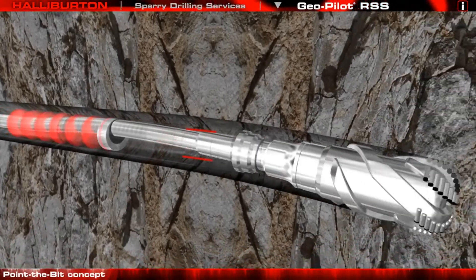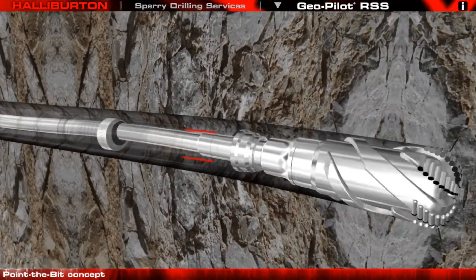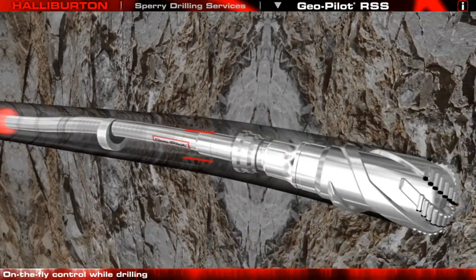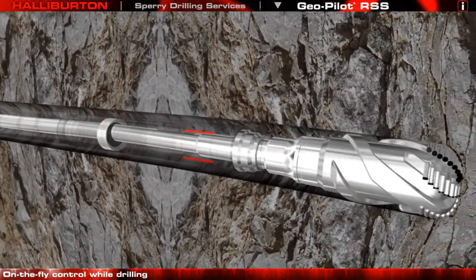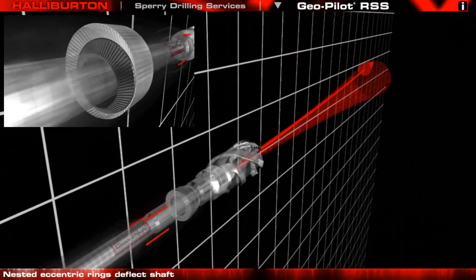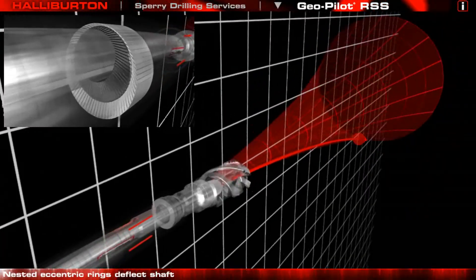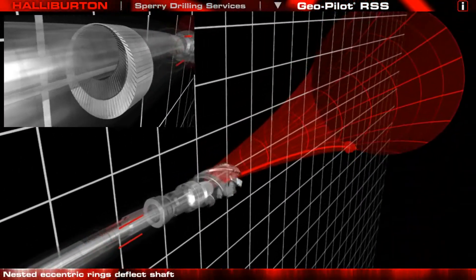The bit is pointed by flexing the internal drive shaft. The advanced GeoSpan downlinking system provides total control while on-bottom drilling without interrupting the drilling process. The shaft is flexed using a pair of eccentric rings controlled by a gear and clutch system.